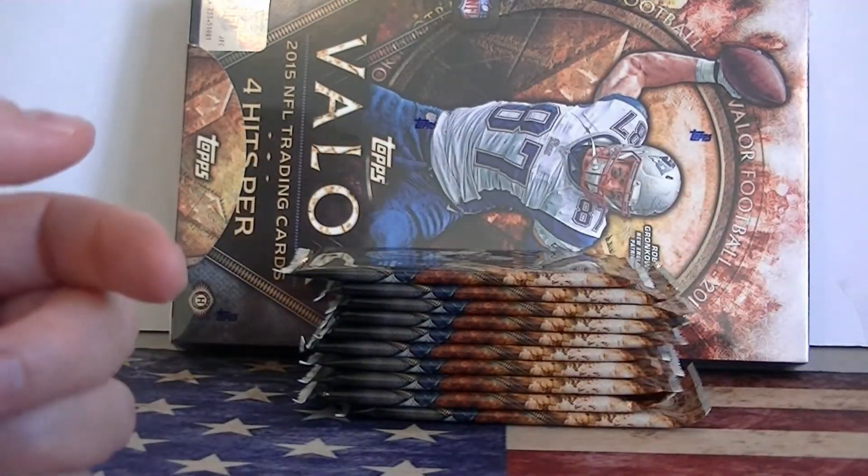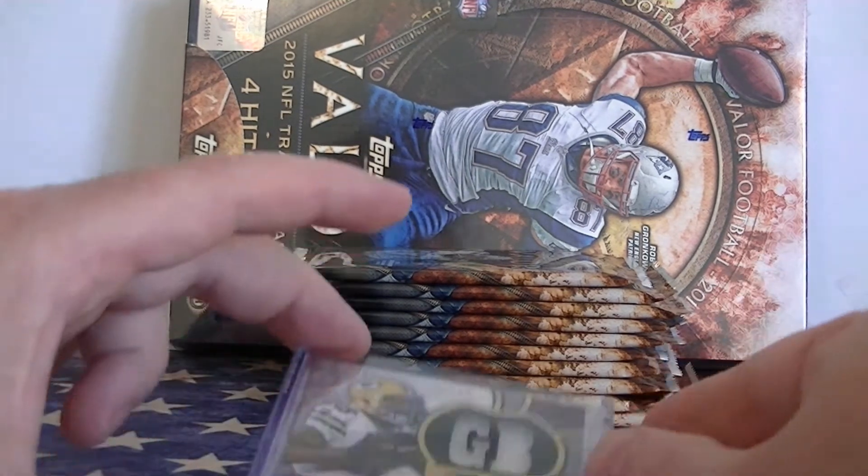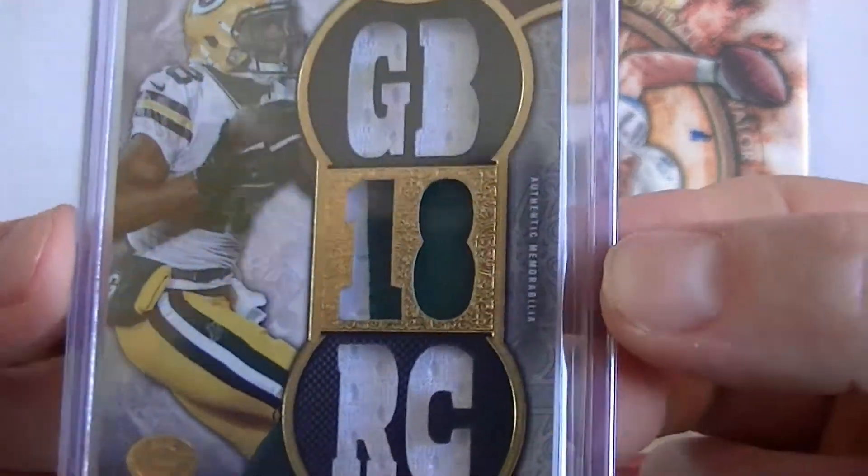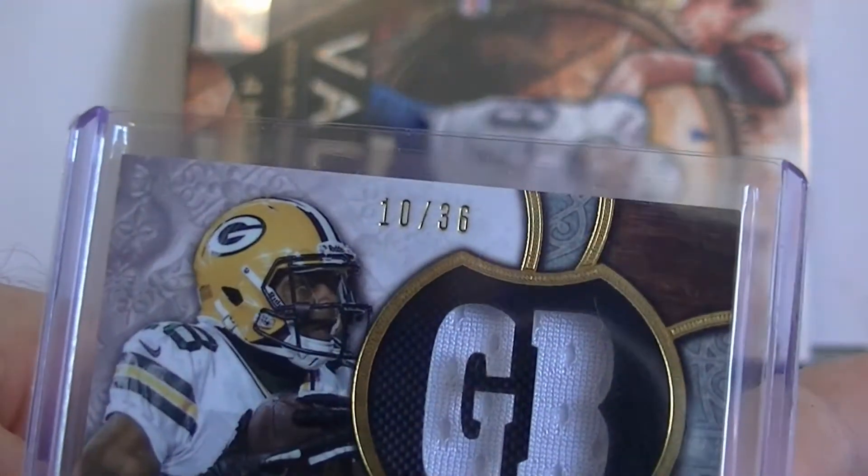And a very sweet last hit out of a high-end product, Topps Triple Threads, number 36. We have a Randall Cobb Triple Threads triple jersey with a 2-color patch right there in the middle, numbered 10 out of 36.